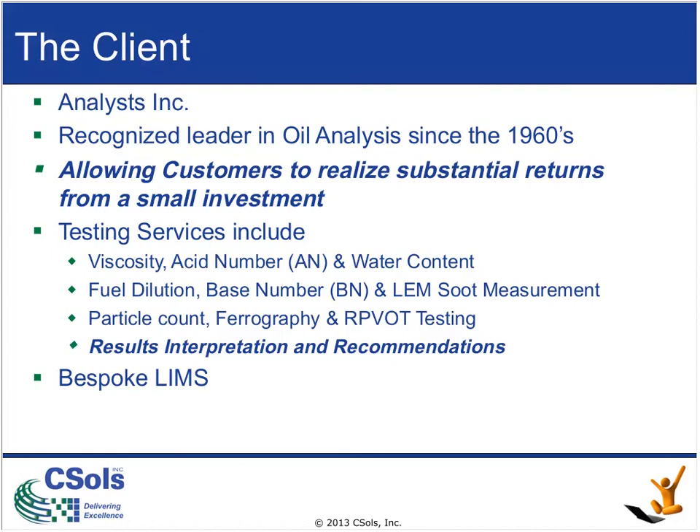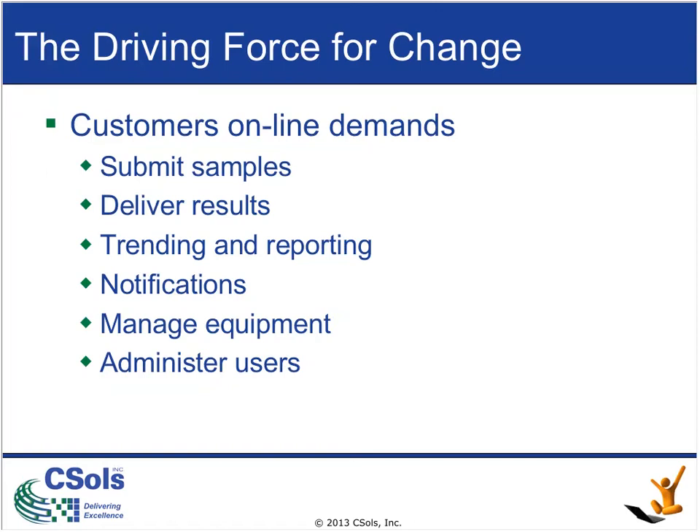Prior to this project, AI used a custom-grown, homegrown LIMS that was adequate for supporting lab operations but became inadequate to support the customers. The overall driving force for change was customers' online demands. AI has many thousands of customers, and each of these customers, just like the rest of us, is used to being able to do a lot of work online with the companies they do business with. We wouldn't even consider opening a bank account if the bank didn't provide online services, and similarly, customers' expectations are increasingly: why do I have to make a phone call when I could just do it online?